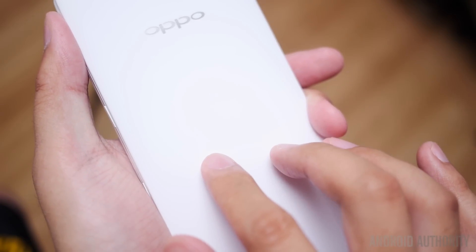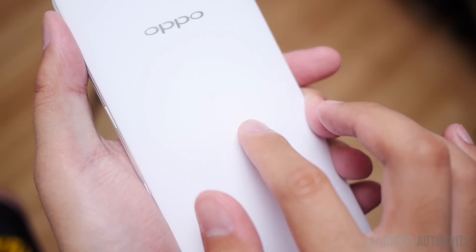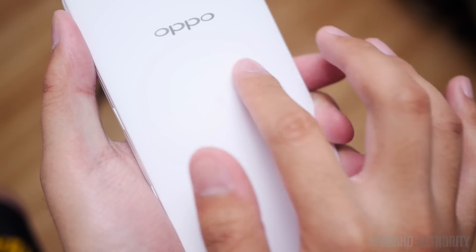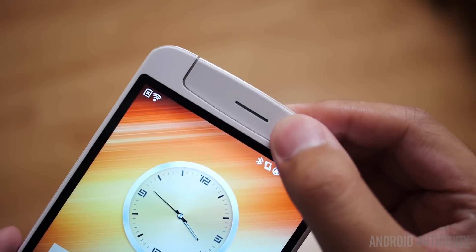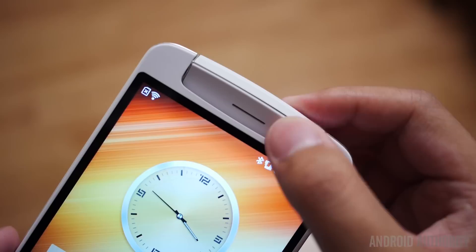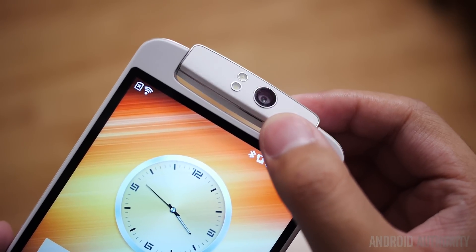This is the O-Touch area, which is a secondary touch-sensitive space that is supposed to make life on such a large device even easier — more on that in a bit. Finally, we make it to the top in what is perhaps Oppo's most unique addition: the rotating 13-megapixel camera.